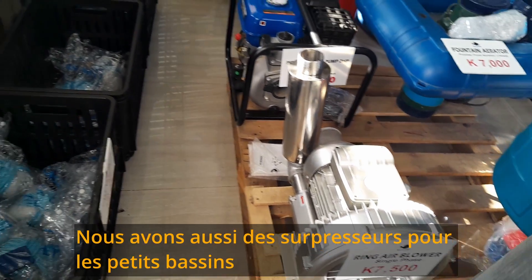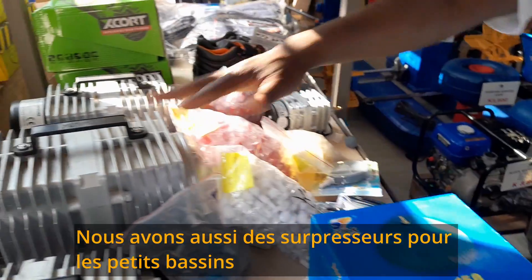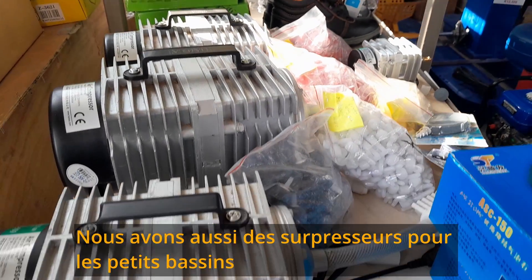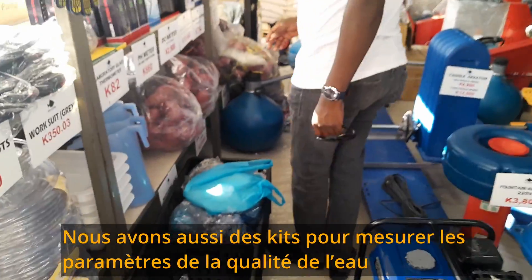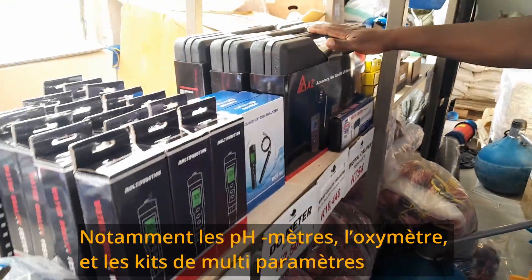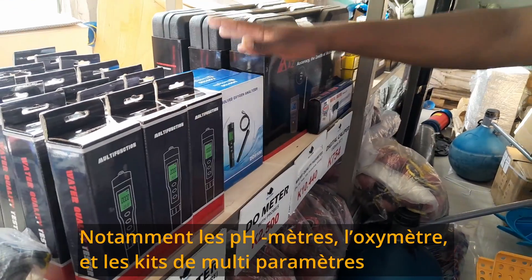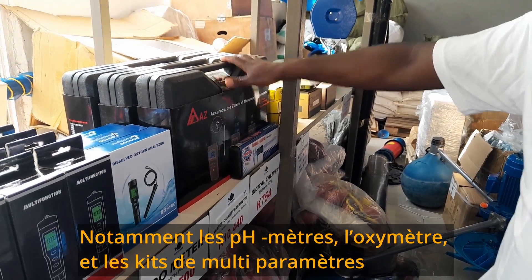We also have compressors here for smaller tanks — these can also be used for aeration. Apart from that, we have kits for measuring the water quality, different types. We have pH meters, dissolved oxygen meters, and multi-parameter meters that you can use.